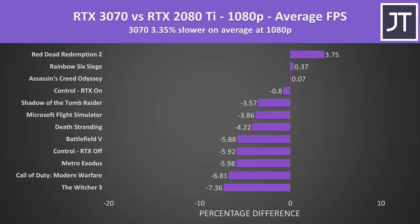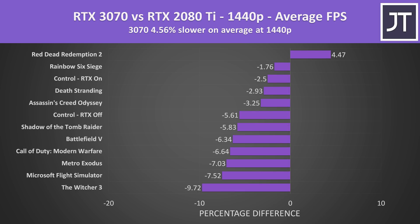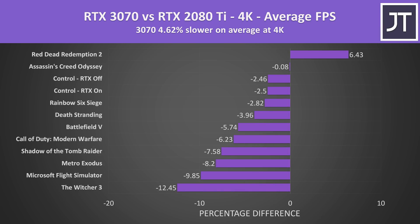At 1080p on average across all games tested, the 3070 was 3% slower than the 2080 Ti in average FPS, with most games slightly ahead on the 2080 Ti but with small margins. Stepping up to 1440p, the 2080 Ti has a slightly larger lead, with only Red Dead Redemption 2 doing better on the 3070. At 4K the 2080 Ti is a little further ahead — its extra VRAM is likely helping in some cases, even if the 3070's memory is faster, as more capacity gives an advantage at higher resolutions with higher settings.